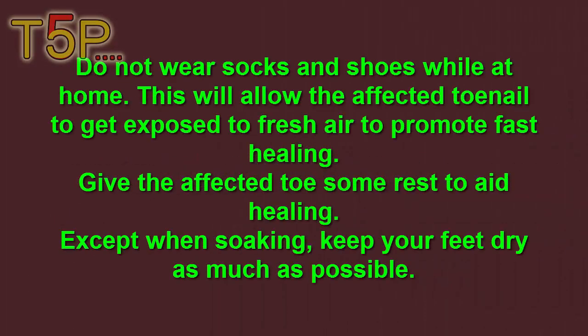Additional Tips. Do not wear socks and shoes while at home. This will allow the affected toenail to get exposed to fresh air to promote healing. Give the affected toenail some rest to aid healing.